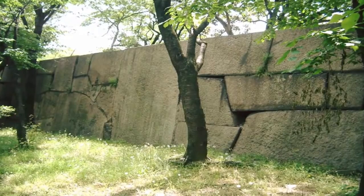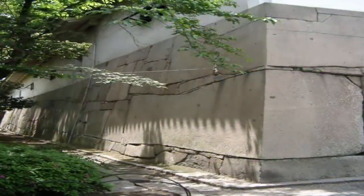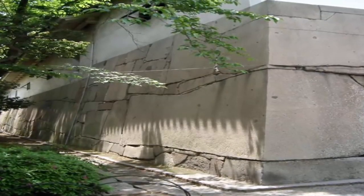Due to their unexplained nature, these hidden features, we believe, are clear evidence of an original structure far outdating the modern castle and indeed attested historical accounts.